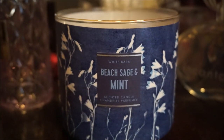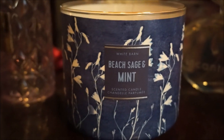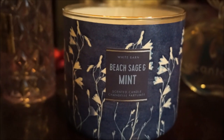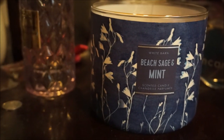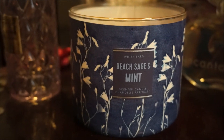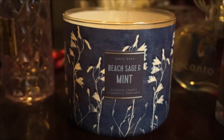In the bedroom, I have Beach Sage and Mint by Bath and Body Works. It's just a light, refreshing type of scent — it's filling out the bedroom. I get the mint; it's more kind of veering towards a natural mint. The sage is not overly herbal, but it's just a really bright, soothing kind of scent.